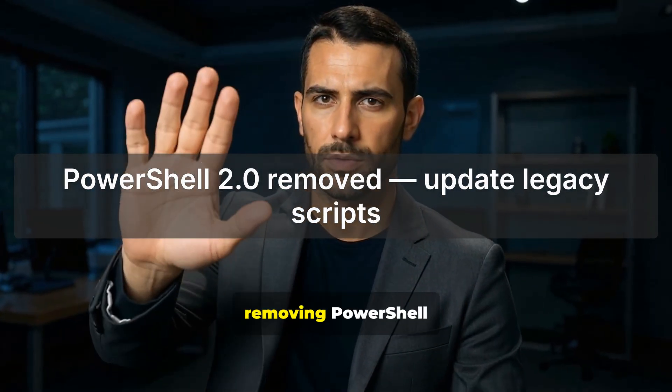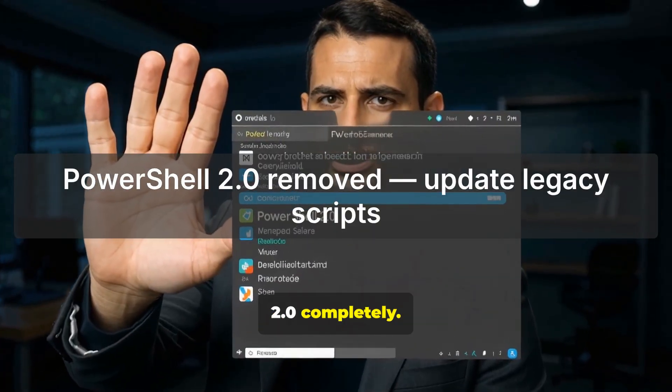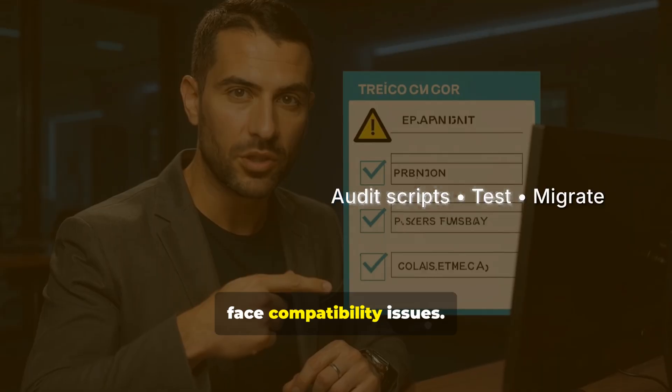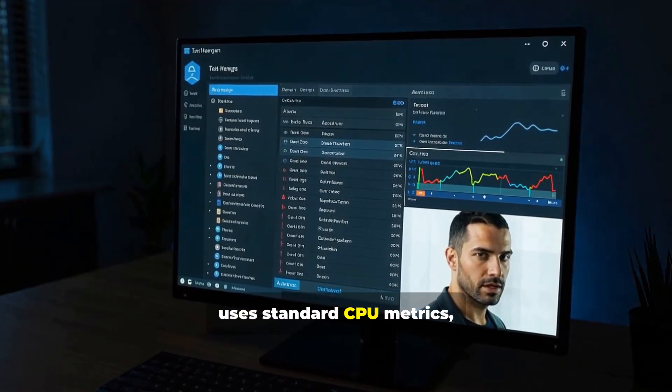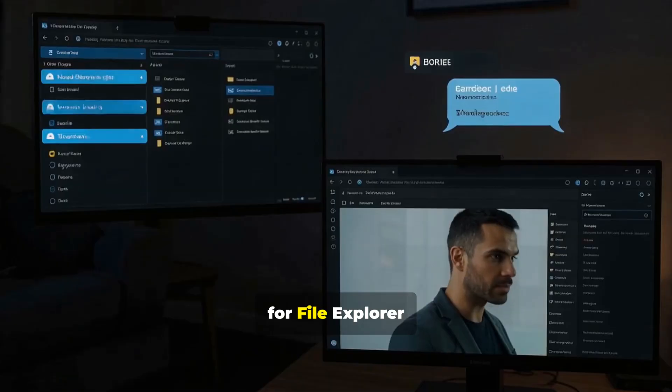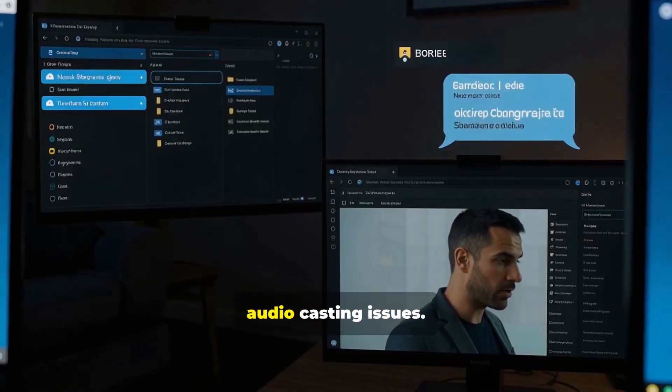But here's what's concerning: they're removing PowerShell 2 completely. If you're running legacy scripts, update them now or face compatibility issues. Task Manager now uses standard CPU metrics, widgets got multiple dashboards, and there are fixes for File Explorer context menus and audio casting issues.